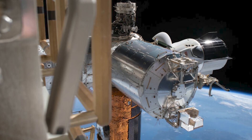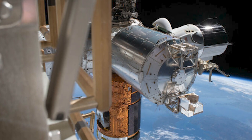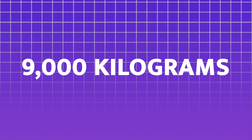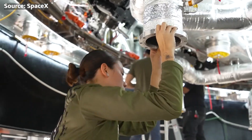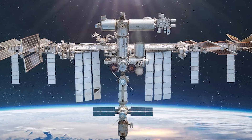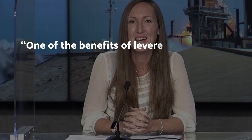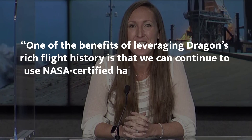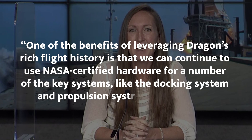For the propulsion system, the U.S. de-orbit vehicle will require about 9,000 kilograms of propellant to execute the controlled de-orbit maneuver. This significant amount of fuel ensures the vehicle can maintain the precise trajectory needed to guide the ISS safely towards its designated re-entry zone. One of the benefits of leveraging Dragon's rich flight history is that we can continue to use NASA-certified hardware for key systems, like the docking system and propulsion system components, Walker said.